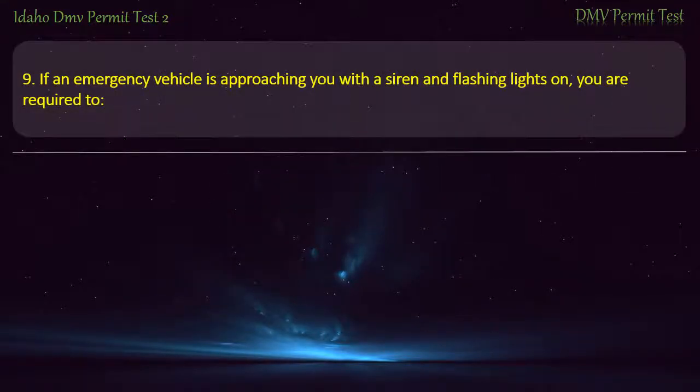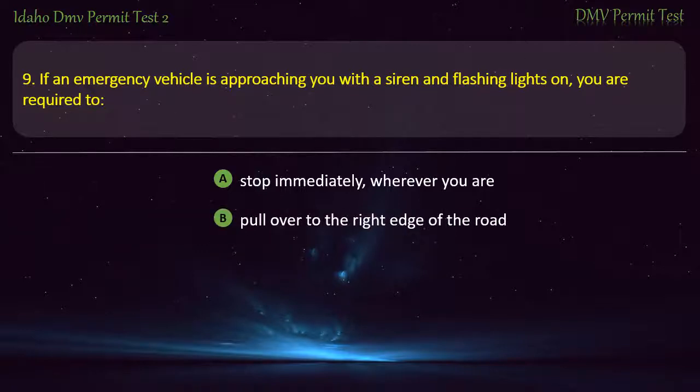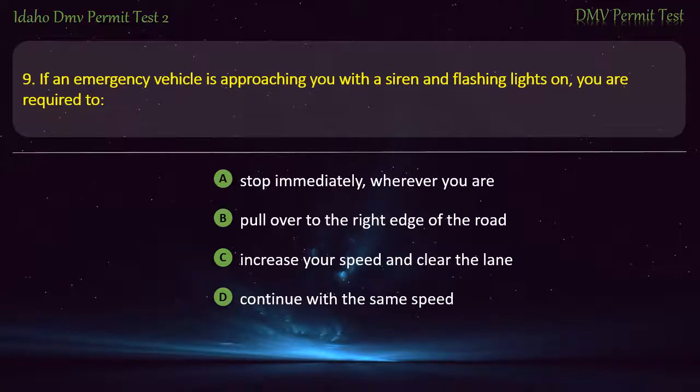Question 9. If an emergency vehicle is approaching you with a siren and flashing lights on, you are required to: A) Stop immediately wherever you are, B) Pull over to the right edge of the road, C) Increase your speed and clear the lane, D) Continue with the same speed. Answer: Pull over to the right edge of the road.